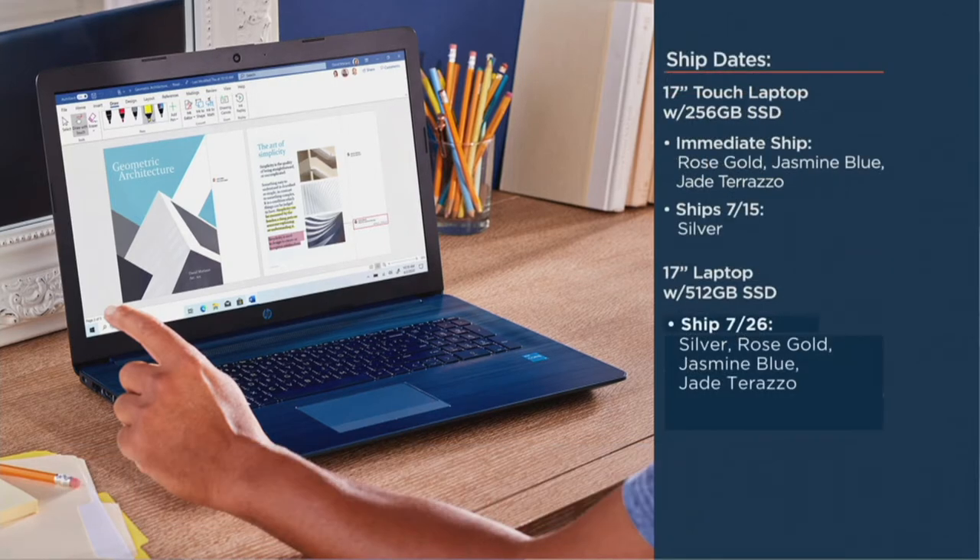If you're picking up the touch laptop, in our immediate ship we have rose gold, jasmine blue, and jade terrazzo. If you want the silver, that ships out in just a couple of days on July 15th. If you want the laptop without the touch, all choices are shipping out on July 26th. You'll still have it in time for school, for parties, and getting back into work. There are no additional ship dates — so when something sells out, it's going to be gone.